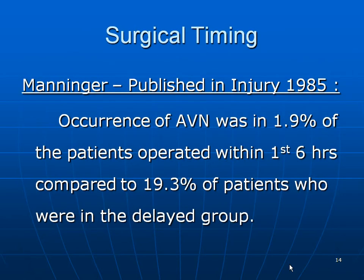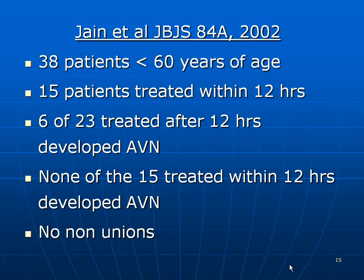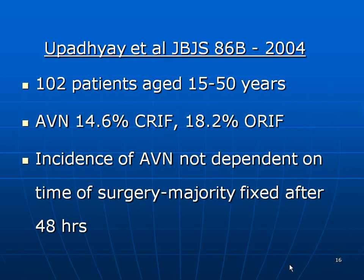On surgical timing: Menninger published in 1985 that the occurrence of AVN was 1.9% in patients operated within the first six hours, compared to 19.3% in delayed patients. Even today, most centers cannot operate within the first six hours. Jain in JBJS 2002 reported that 15 patients treated within the first 12 hours had no AVN. A contrasting study by Upadhyay et al., JBJS 2004, said the incidence of AVN is not dependent on the time of surgery, with the majority fixed after 48 hours. If you have to err, err on the safer side and go by the first two studies.